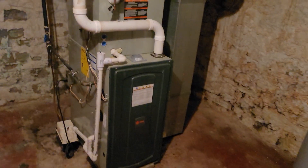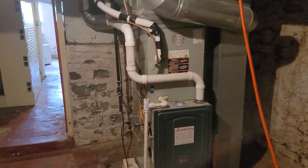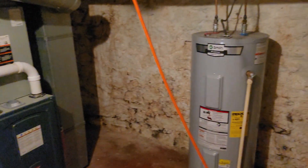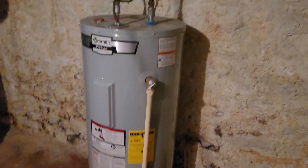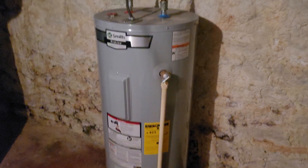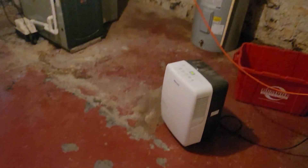Furnace is newer, high efficiency, gas. Water heater looks like it's been replaced — it's definitely newer. The house is a hundred years old, but it's a newer hot water heater. They've got two dehumidifiers running down here in the basement, so it probably does get kind of damp. But all these old houses — find a dry basement cellar in downtown Madison, good luck with that.